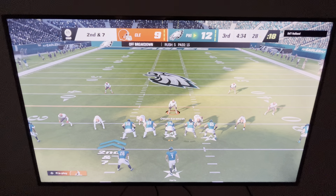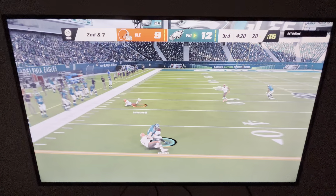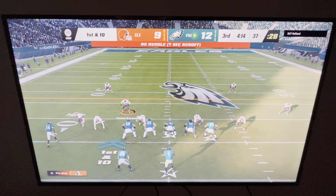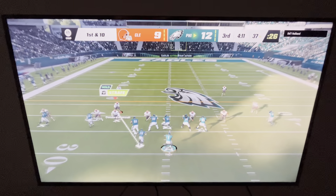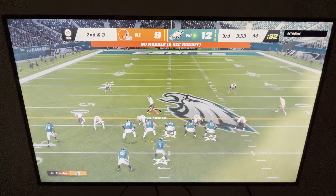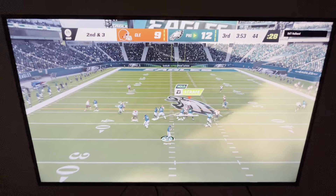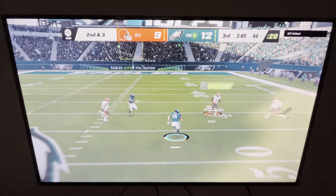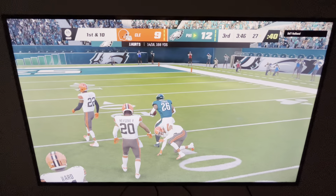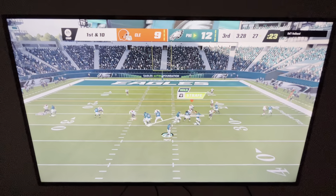Three yards on the last carry — here's second and seven. Hurts sets up to throw, open man is Goddard the tight end — Hurts to Goddard, first down Philadelphia! Out of the gun again, Hurts has Dallas Goddard his tight end over the middle — stopped at the 44, good for seven yards. From the 44 — Hurts, Sanders has it over the middle with room to run. He goes down but not before getting inside the 30 — the big play has it all the way inside the 30, first and ten.